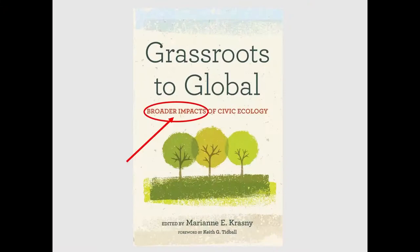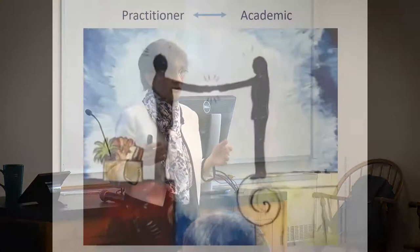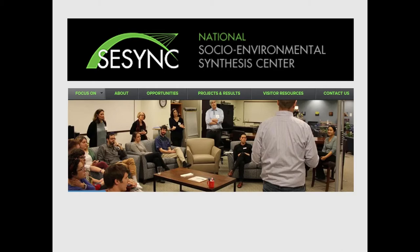This is why I wanted to write — or edit — the second book, really focusing on broader impact. These little tiny practices: is there any way they can scale up? To answer that, I put together teams, each with a practitioner involved in the civic ecology practice and an academic who would apply some conceptual or theoretical lens to that particular practice, and together they would co-author book chapters.